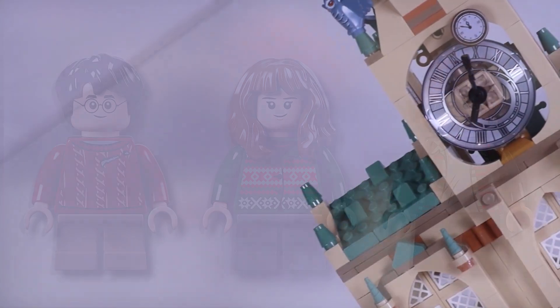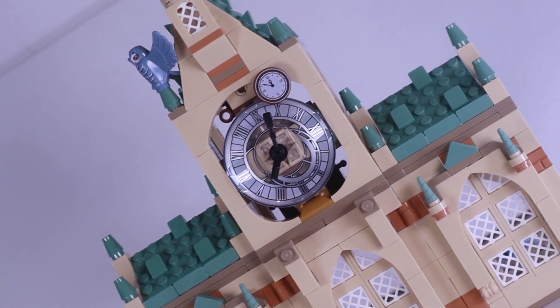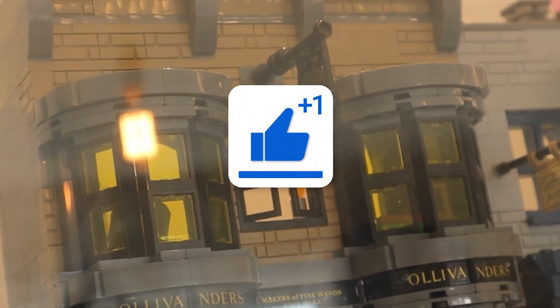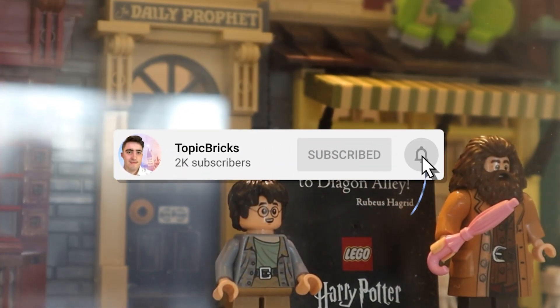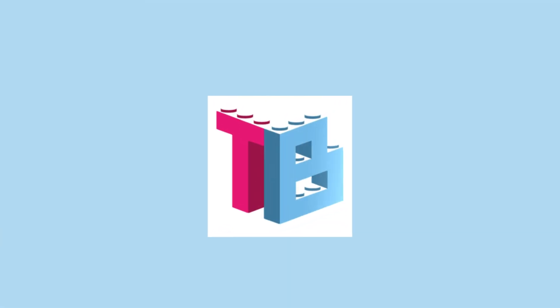I'll get onto the third minifigure on this list in a moment, but first, thanks for watching this video — hit the thumbs up if you like it, and if you want to make sure you don't miss anything from my channel, hit subscribe. It may not seem like much, but this really does help me keep doing what I do on this channel.